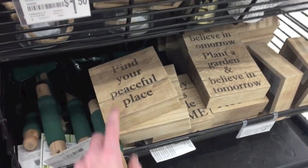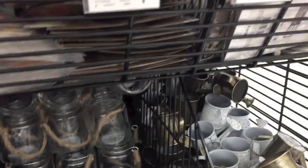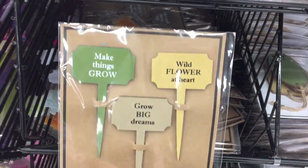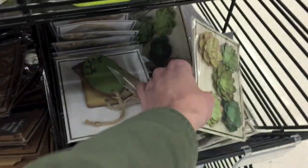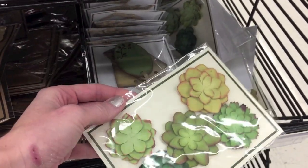It's a little cute. I was wondering what this stuff was — it says 'find your peaceful place.' They have these really cute little embellishments. I think this would actually be cute on a journal — of course, I'm always thinking that. And then they have these really cute little succulents. Aren't those adorable?